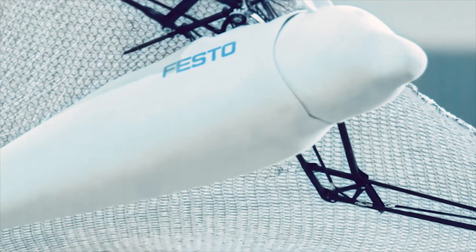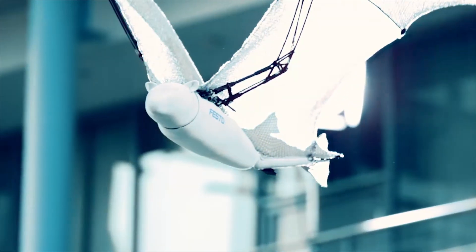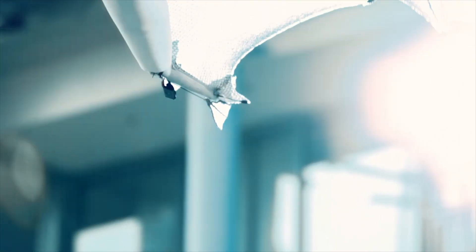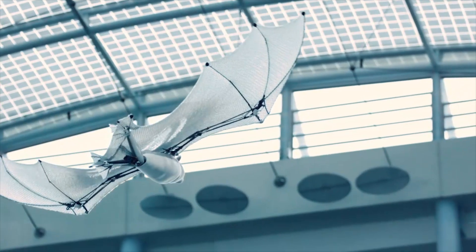Additionally, machine learning algorithms embedded within the control computer continuously optimize flight behavior, allowing the artificial flying fox to adapt and improve its performance over time.